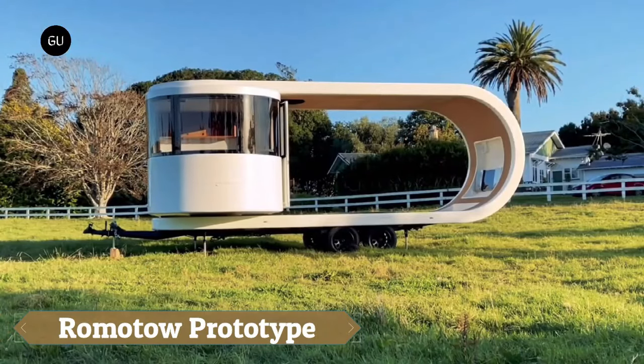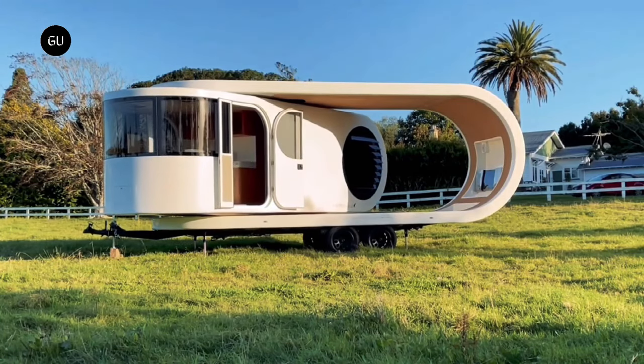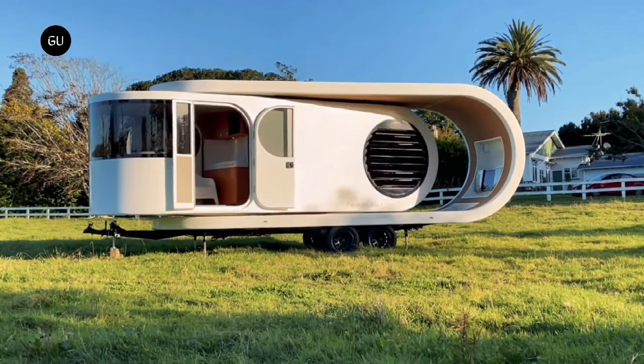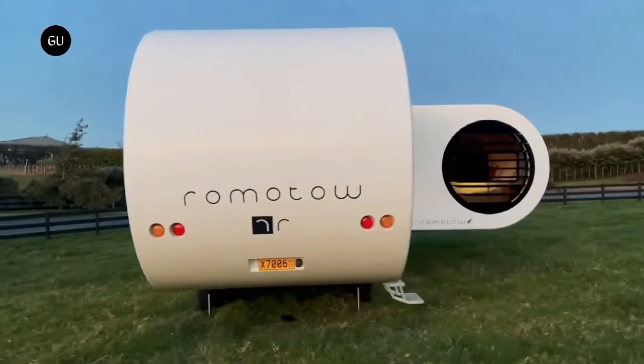The Romato prototype camper trailer introduces a revolutionary design that reinvents the conventional RV experience with its rotating living space, a feature that extends and pivots 90 degrees from a fixed chassis to offer up to 70% additional floor area and an innovative open-air living environment.